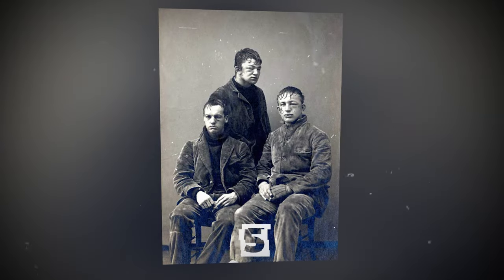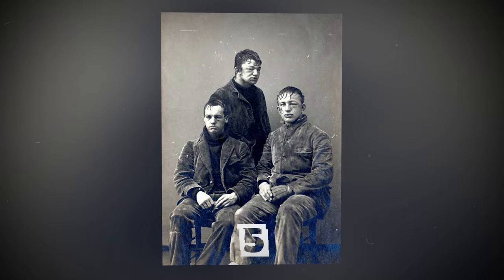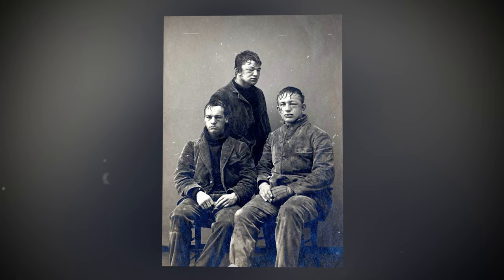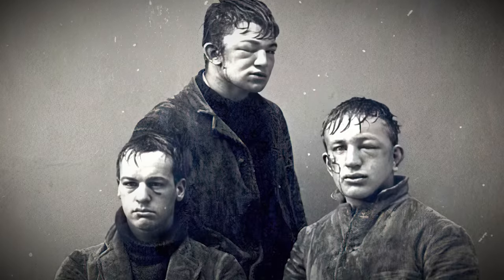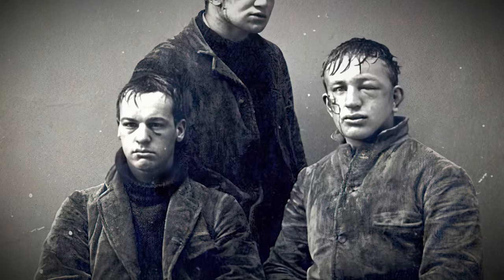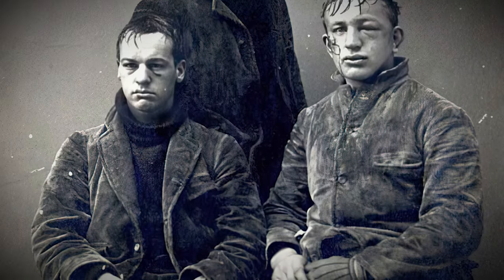This 1893 photo doesn't picture criminals or boxers after losing matches. These are students from the prestigious Princeton University — they simply had a snowball fight. Each of them probably went on to have a brilliant career in science.